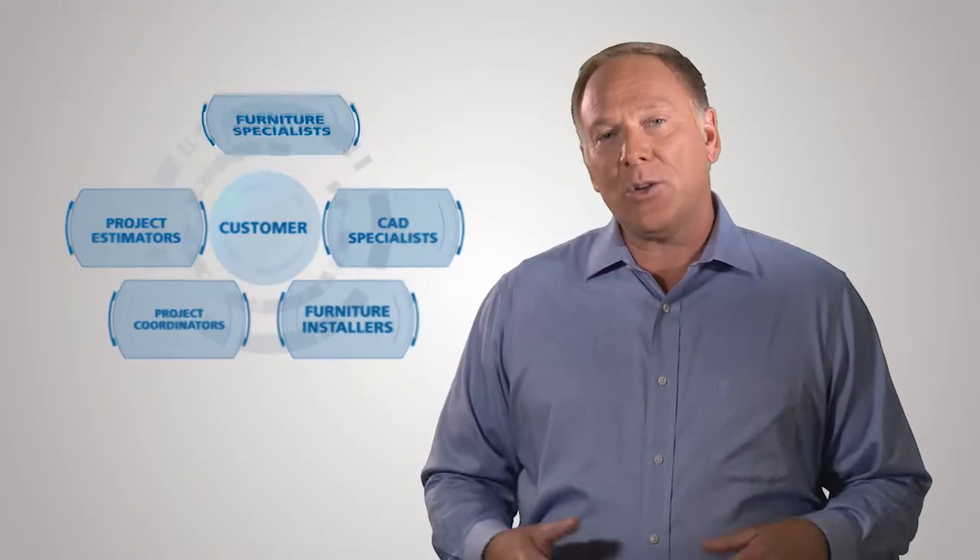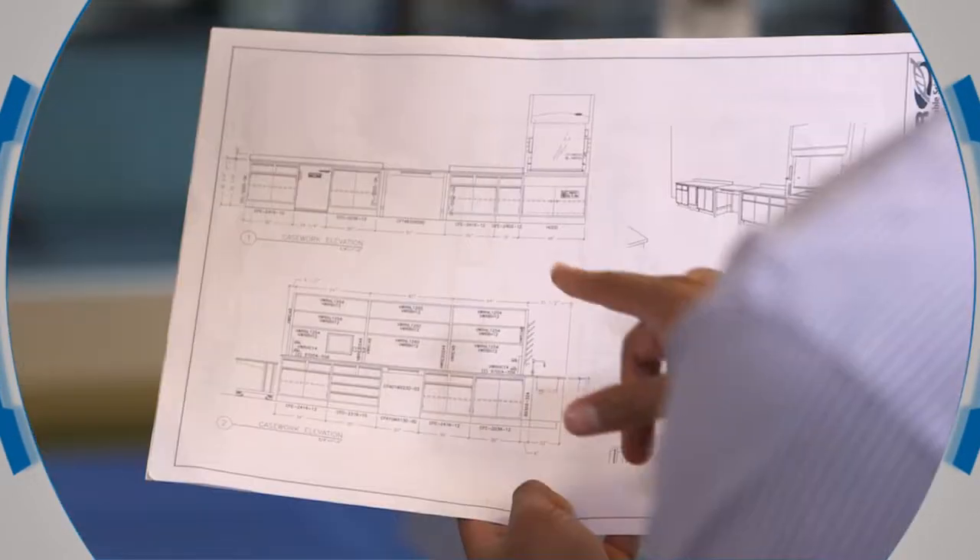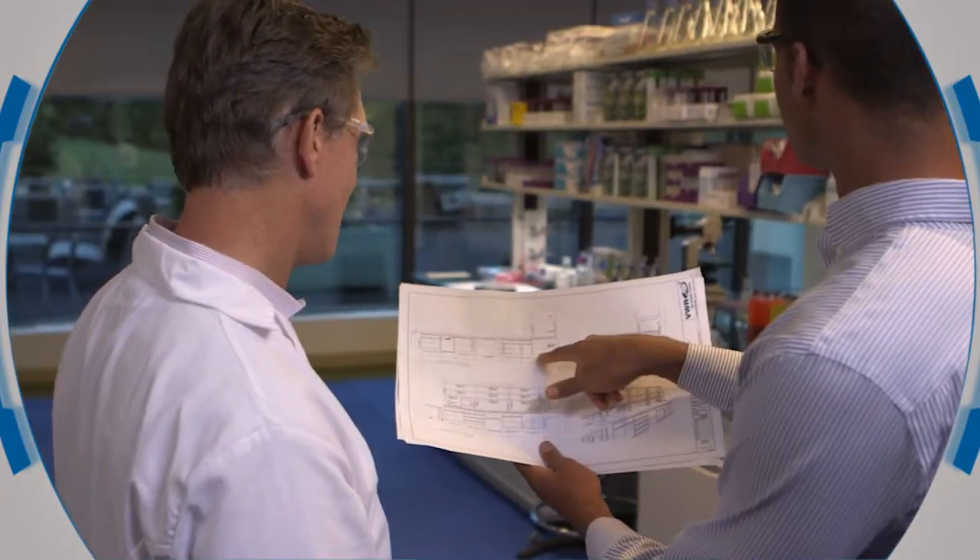It begins with defining your needs and goals with your VWR Furniture Specialist, who can coordinate every aspect required to renovate, upgrade, or build a new lab. Then, the VWR team kicks into gear.